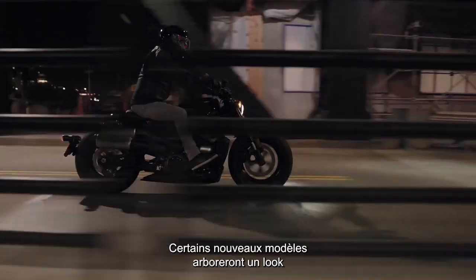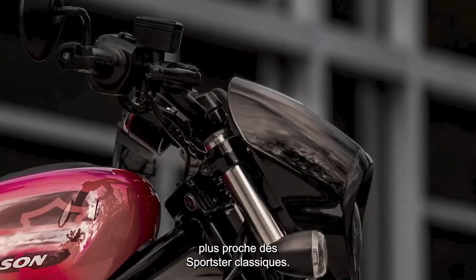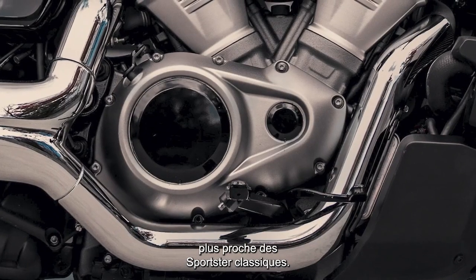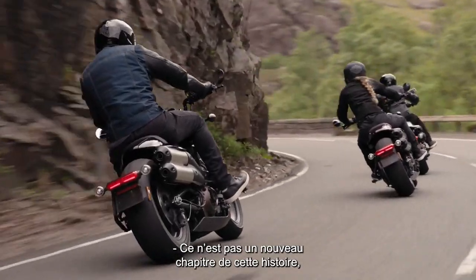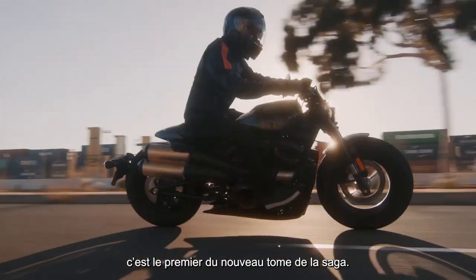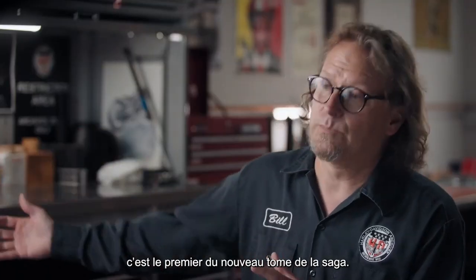There will be future models that will definitely tap into some of the more classic form factor of Sportster. We're really not adding the next chapter to that story — we're adding the first chapter to the next book.